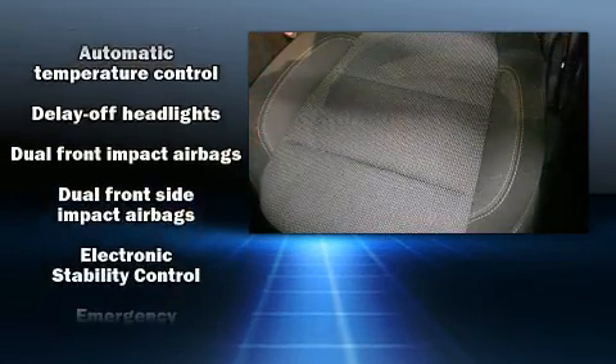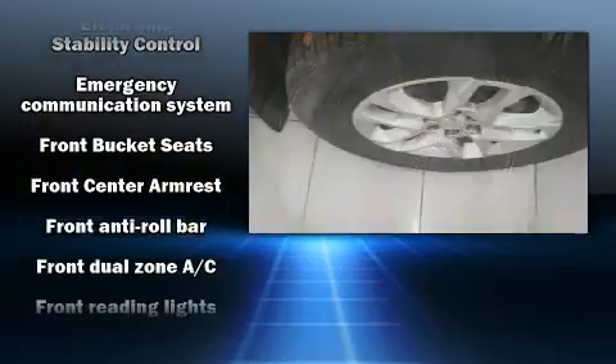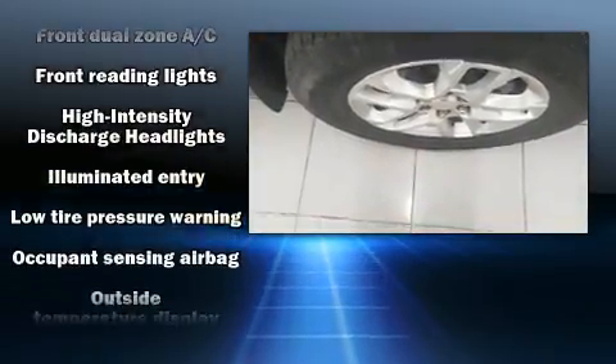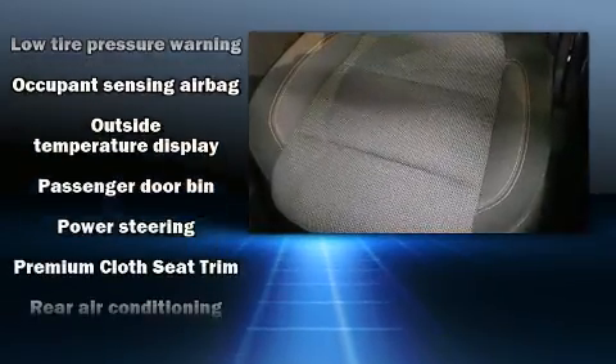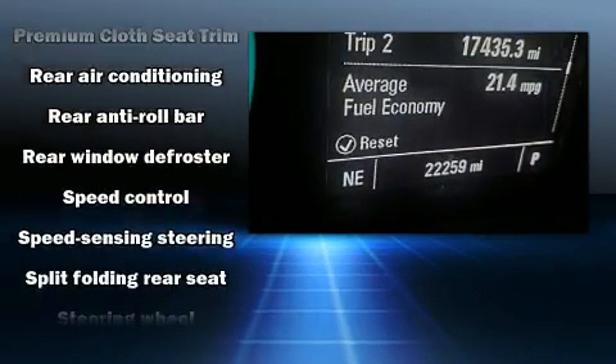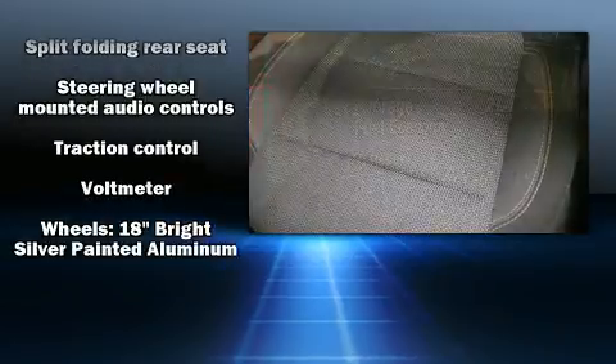With high-intensity discharge headlights illuminating your path, you'll always appreciate maximum visibility. Audio features include an AM FM radio, steering wheel mounted audio controls, and six speakers enhancing the audio experience throughout the interior.